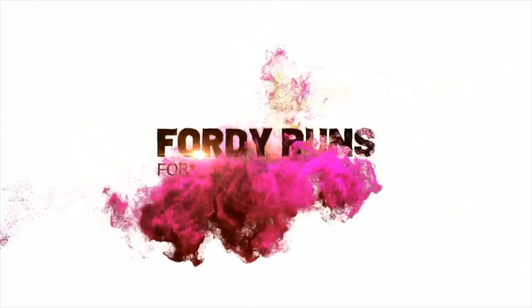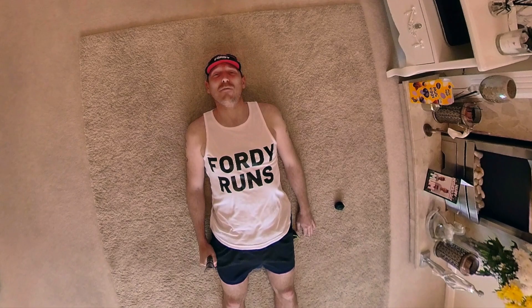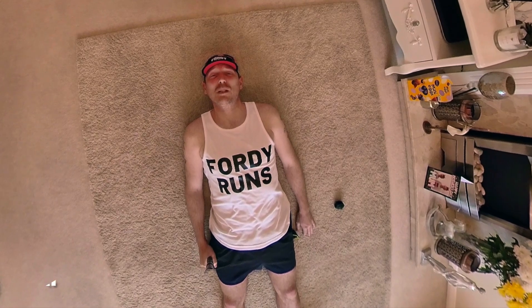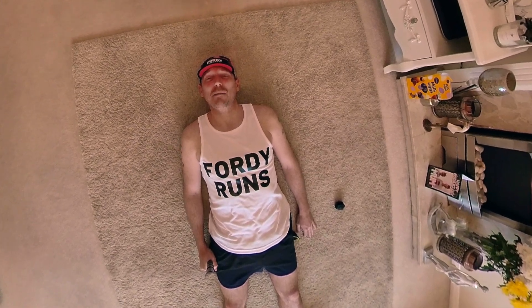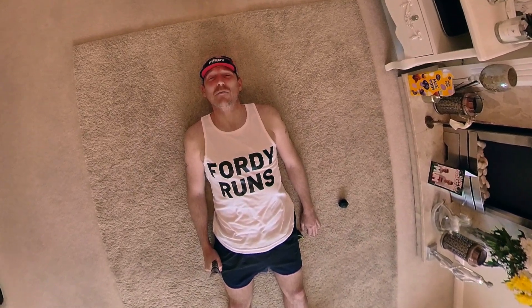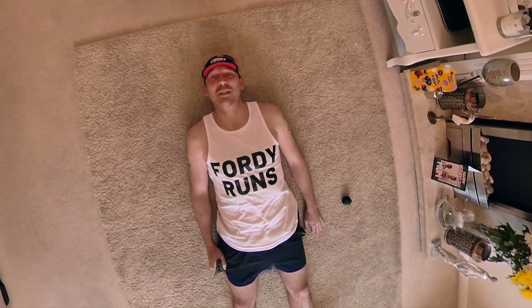I've finally decided to do my own human flat lay — instead of putting everything on the floor the night before like most runners do, I'm actually wearing it all. In this video we're going to go through everything I'm going to be wearing and taking with me on Marathon Race Day, so let's get stuck in.